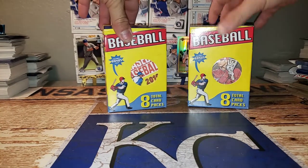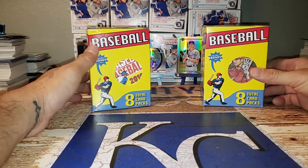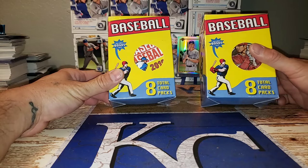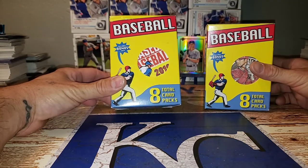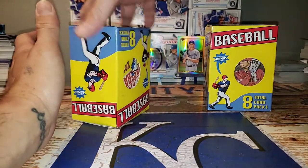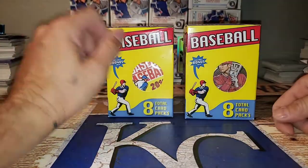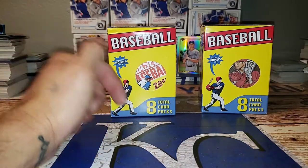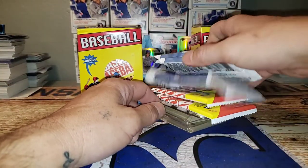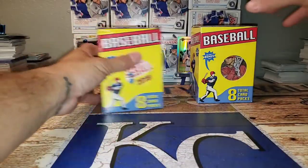Good evening, good afternoon everyone out in the YouTube world. Going to be ripping open two blasters of Fairfield baseball. The new blasters have eight total card packs. Thank you guys for watching, please comment, like, and subscribe if you aren't already. This is a Gypsy Queen 2019 and this is Heritage 2019.